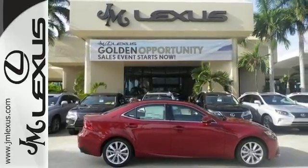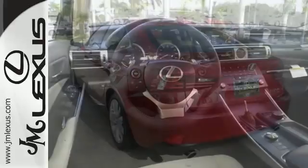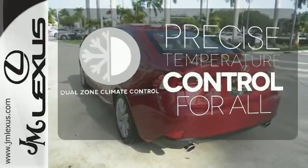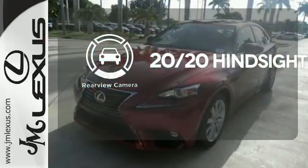With Lexus Enform, Lexus Display Audio, and the power moonroof, you're open and connected to the world you're actively reinventing. No one will complain about the temperature with dual-zone climate control. See objects previously out of sight with a rear-view camera.